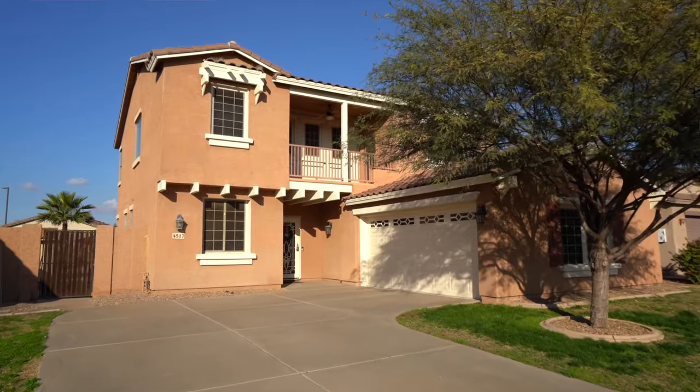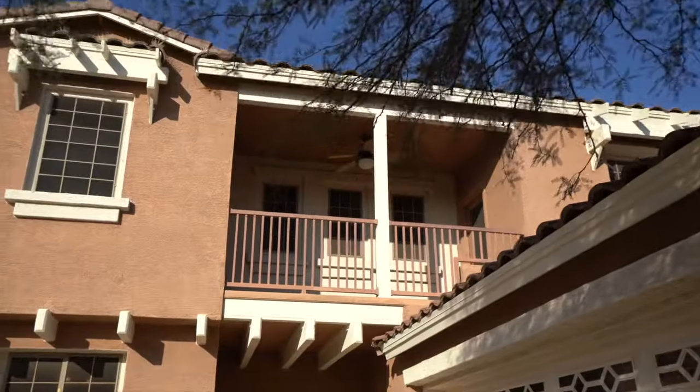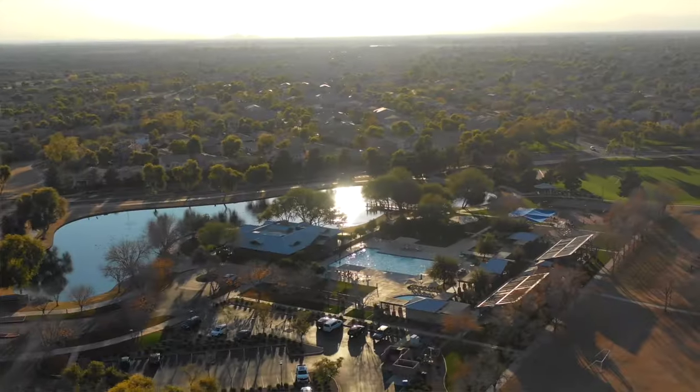Welcome to the home of the day. I'm Shannon Gillette with the Gillette Group at Launch Real Estate, and today we're featuring a beautiful home here in the highly sought after Power Ranch neighborhood.